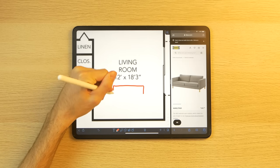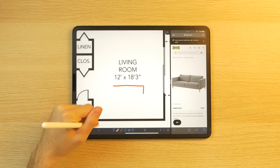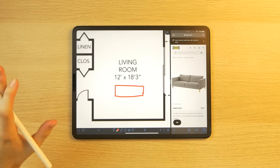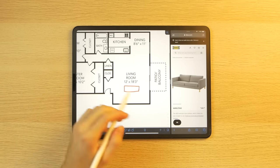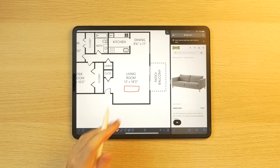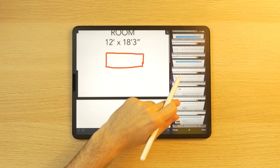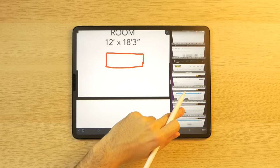Obviously with the couch comes a TV setup. I'm going to find the Brusali unit I was looking at. I would put that right across from the couch because I want to have a nice entertainment setup here — so that would go right here, and a TV would go on top of that, probably hanging over the sides because I want to get a bigger one.